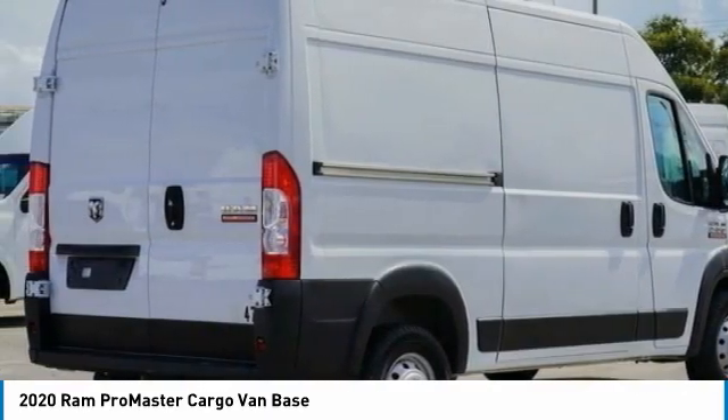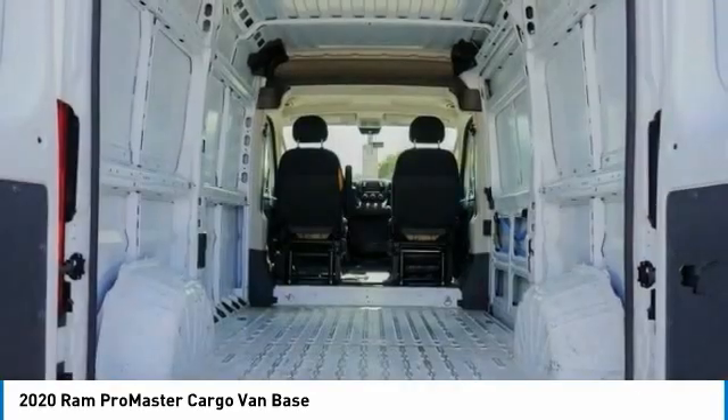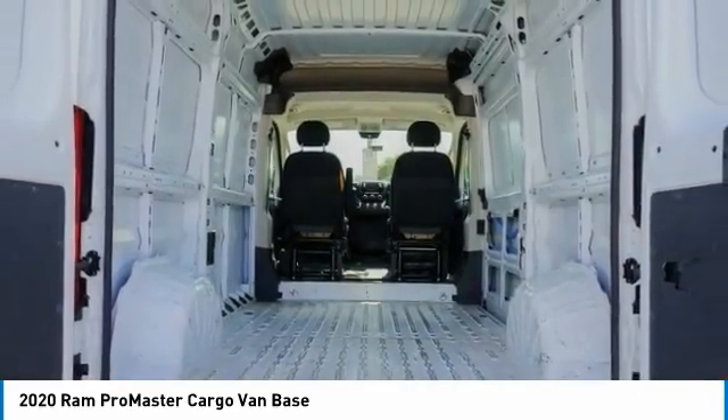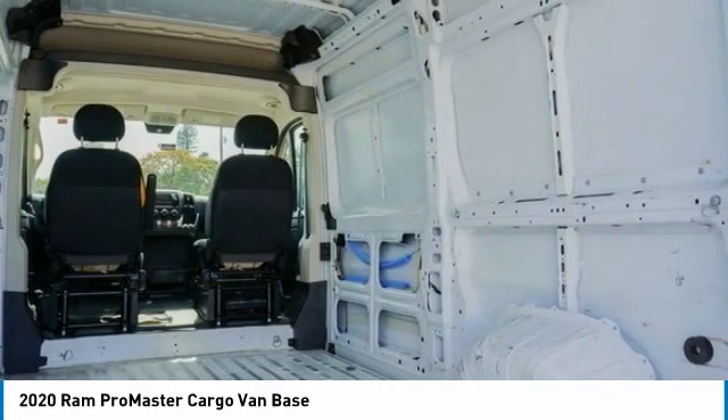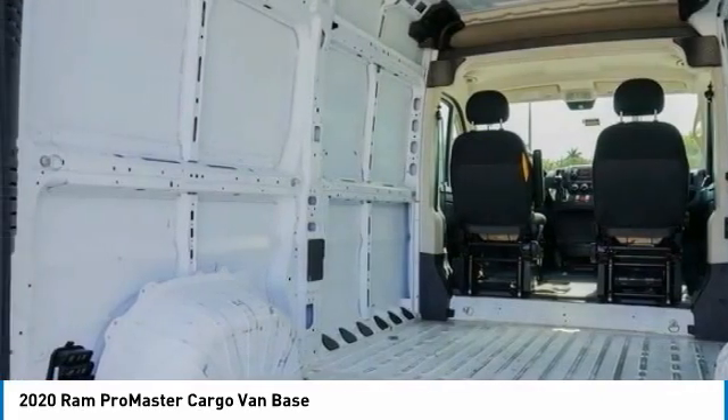Electronic stability control, brake assist, traction control, remote keyless entry, four-wheel disc brakes, front license plate bracket, front wheel independent suspension, low tire pressure warning, trip computer, power windows.